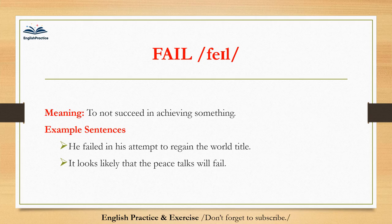Fail. Fail. To not succeed in achieving something. Fear. To be worried or frightened that something bad might happen. His wife seemed depressed and he feared for his children. Fearing violence, the group asked for police protection.